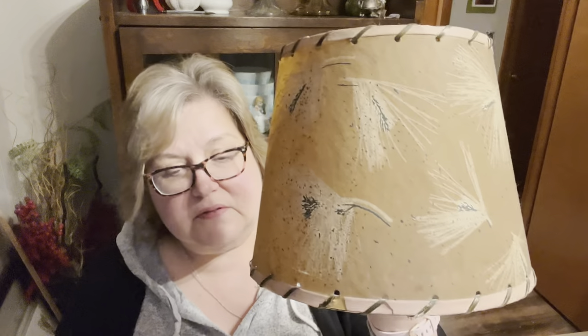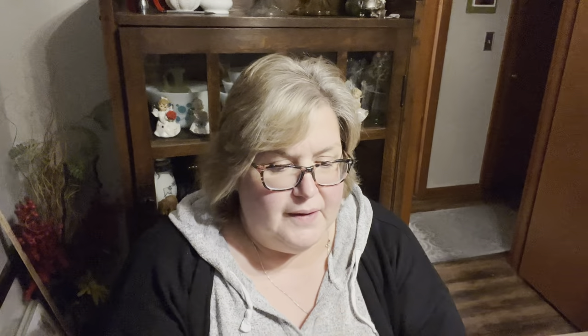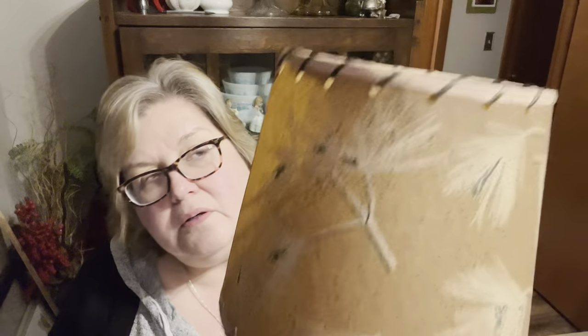I grabbed these super cool — I want to say these are the vellum little chandelier lamp shades. They are in great condition. There's a little something coming out on this one, but that's not too horrible to get fixed. Other than that, they're in really great shape.